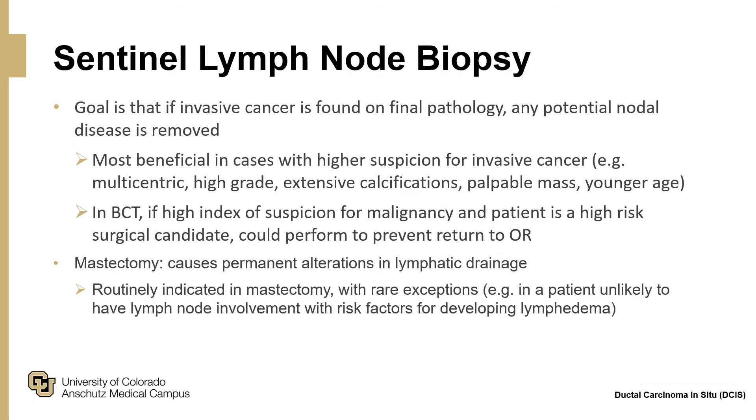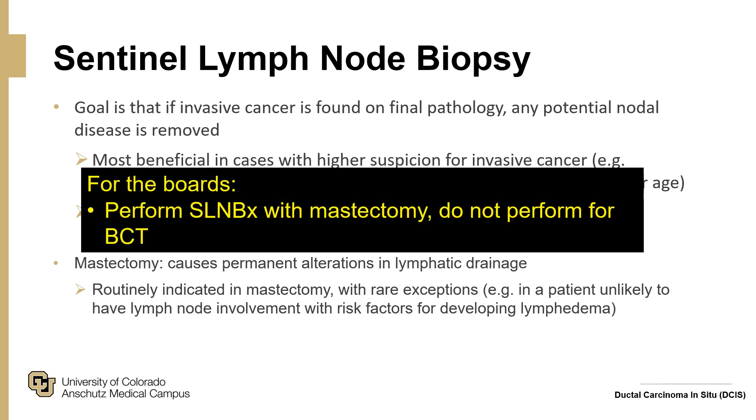For sentinel lymph node biopsy, the goal is that if invasive cancer is found on final pathology, any potential nodal disease is removed. It is most beneficial in cases with higher suspicion for invasive cancer: multicentric, high-grade disease with extensive calcifications, palpable mass, younger age, etc. In breast conserving therapy, if there is a high index of suspicion and the patient is a high-risk surgical candidate, it can be performed at the index procedure; otherwise, the patient can be taken back to the operating room. For mastectomy, it is routinely indicated because mastectomy causes permanent alterations in lymphatic drainage — if invasive cancer is found later, a sentinel lymph node biopsy cannot be performed. For the boards: perform sentinel lymph node biopsy with mastectomy, and do not routinely perform with breast conserving therapy.